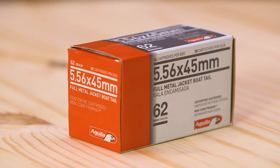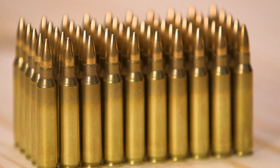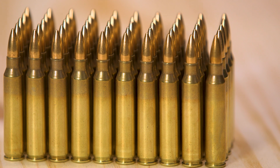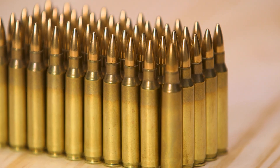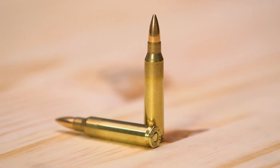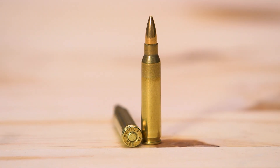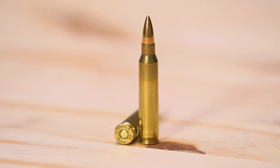This 556 ammo is great for high volume target shooting and hunting. Aguila Centerfire ammo gives shooters the advantage of high quality rounds that hit dead center and cycle flawlessly shot after shot. It is consistent in its velocity and accuracy, and its unique 62 grain boat tail design gives the precision shooter greater accuracy and consistency.